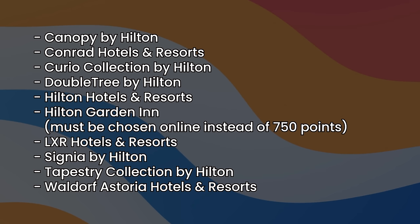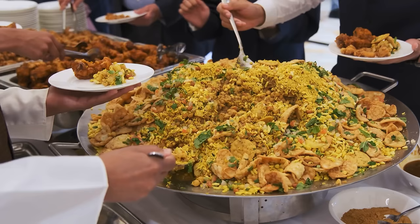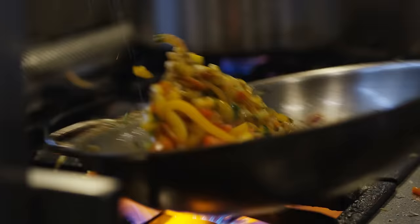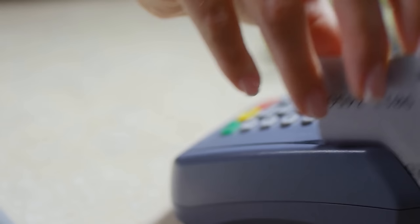For non-US Hilton properties abroad, if you have Gold or Diamond status, you're going to get free continental breakfast for the following brands: Canopy, Conrad, Curio, Doubletree, Hilton, Hilton Garden Inn, LXR, Signia, Tapestry, and Waldorf Astoria. Pretty much the only ones missing are the long-stay ones that have breakfast by default, and also Motto, which still uses credits even abroad. Internationally, breakfast seems to be pretty solid — most of the Asian hotels I've been to have amazing breakfasts, and even with Gold status it's a really nice win. A lot of these I would happily pay $20 to maybe even $40 for.